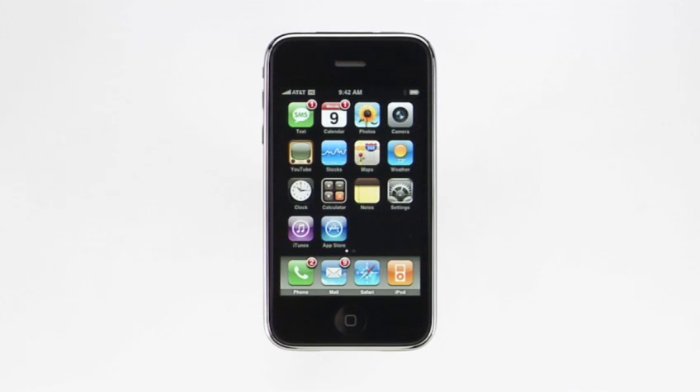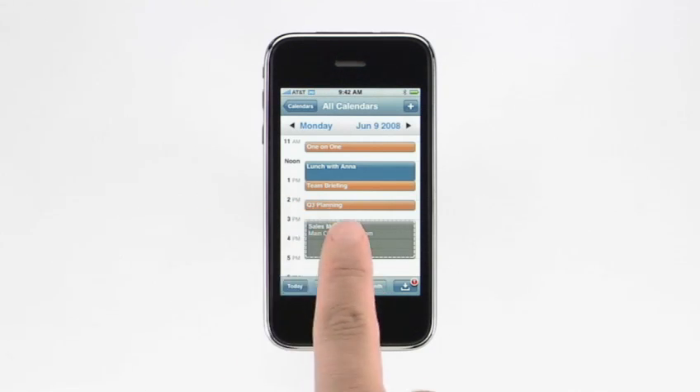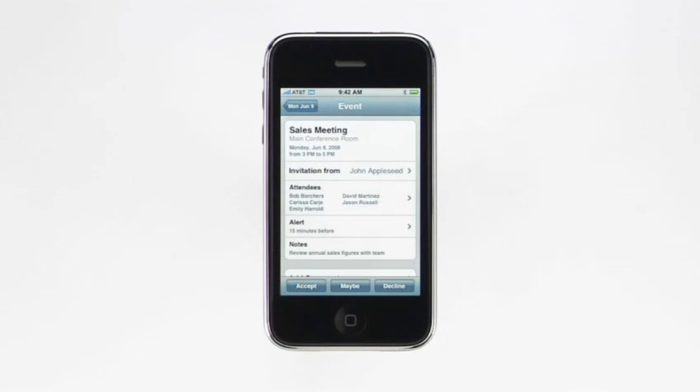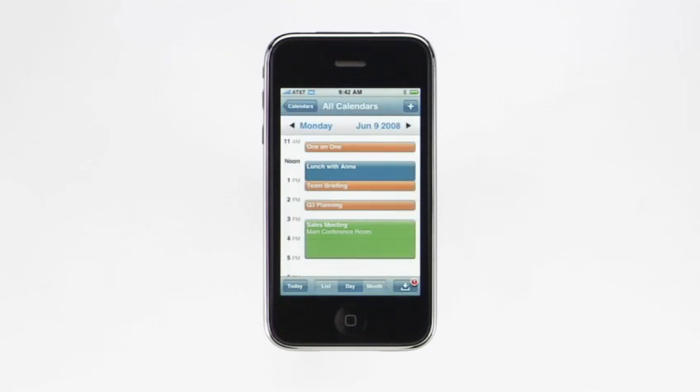Responding to meeting invitations is just as easy. A list of all pending invitations can be viewed here, and individual invitations also appear on your calendar. Just tap the invitation to see the meeting details. To respond, tap Accept, Maybe, or Decline, and a notification will be sent to the meeting organizer. In addition to wireless access to your most critical business information, your IT administrator can wirelessly set important passcode policies and remotely wipe your iPhone, should it ever be lost or stolen.